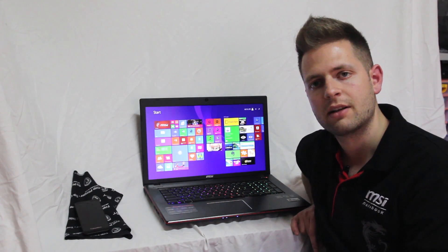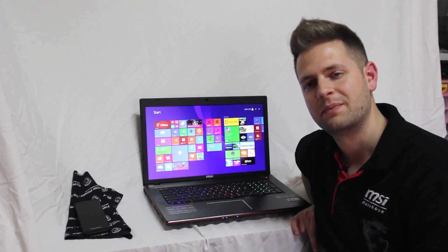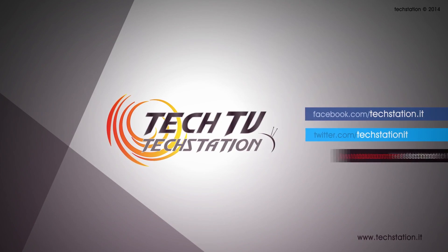Per oggi è tutto, vi ringraziamo per averci seguito e ci vediamo alla prossima video review. Ciao!